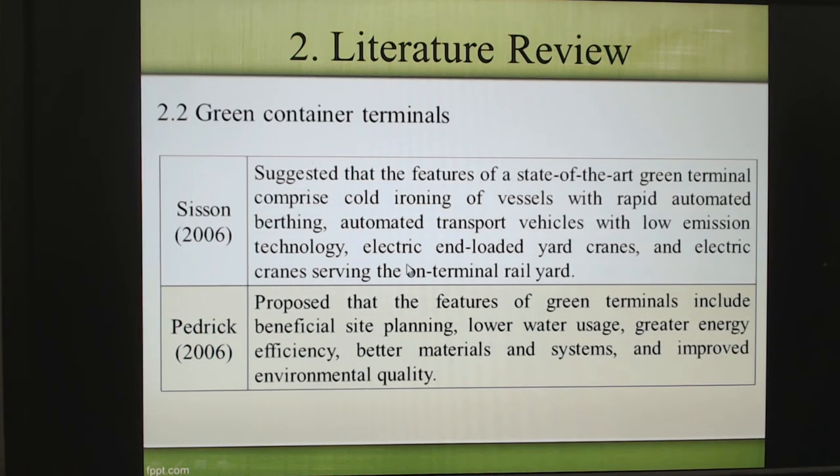Here is the green container terminal concept. So-called green container terminals means they can use renewable energies or green energies — for example, electric power, solar power, and so on. Sometimes we say the automated container terminal belongs to the green container terminal category.